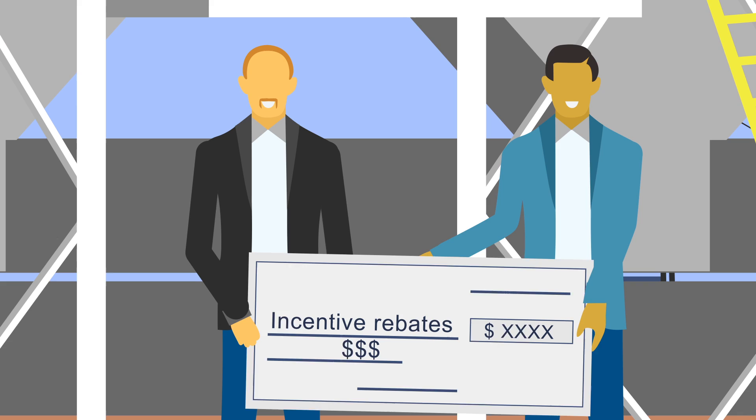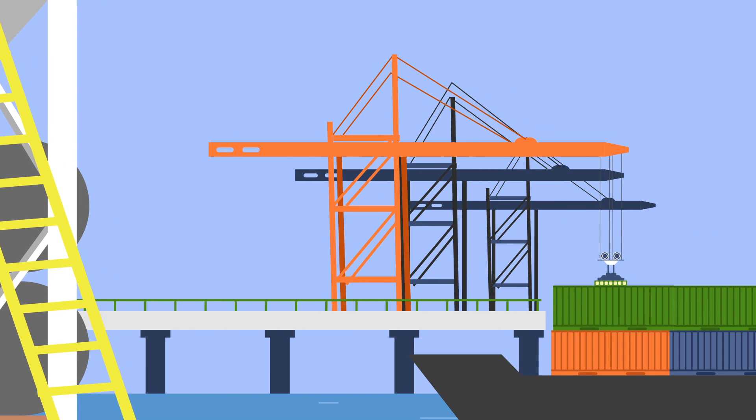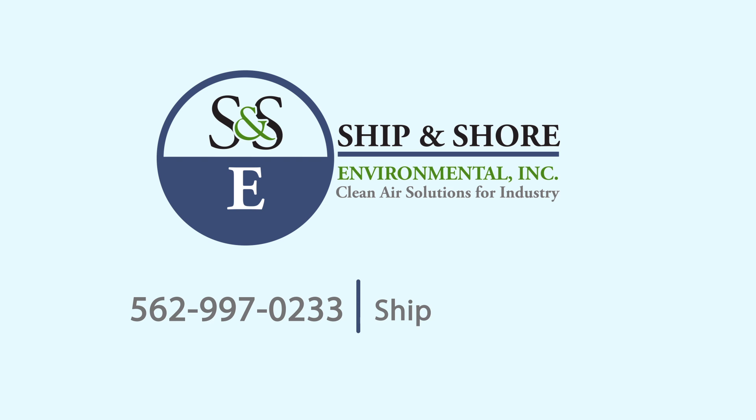Ship & Shore is also instrumental in recovering incentive rebates sponsored through utility providers for new and improved equipment operation. Our skilled teams are available 24 hours a day, 7 days a week. Contact us now for a free estimate by calling 562-997-0233 or learn more about us at shipandshore.com.